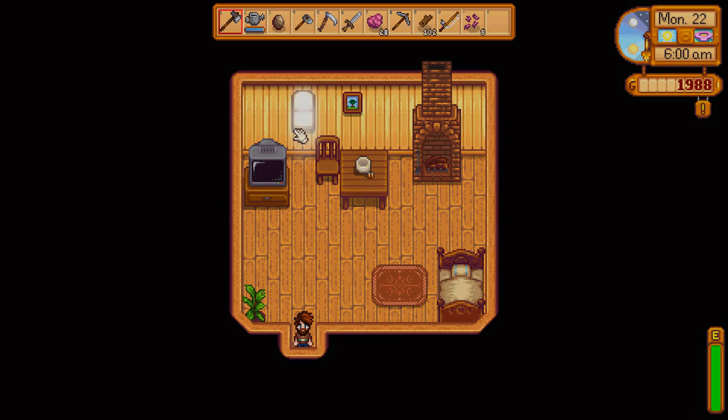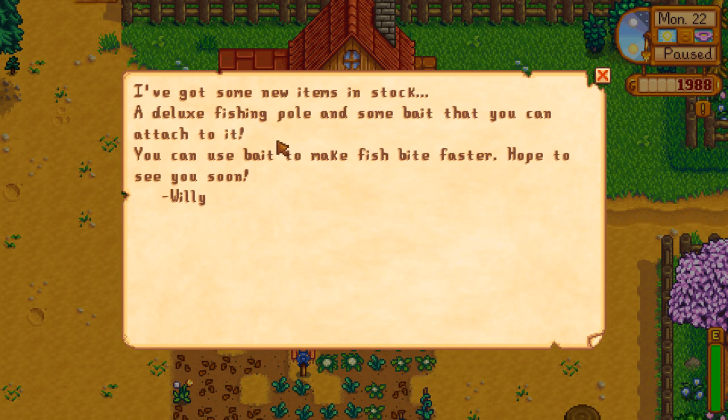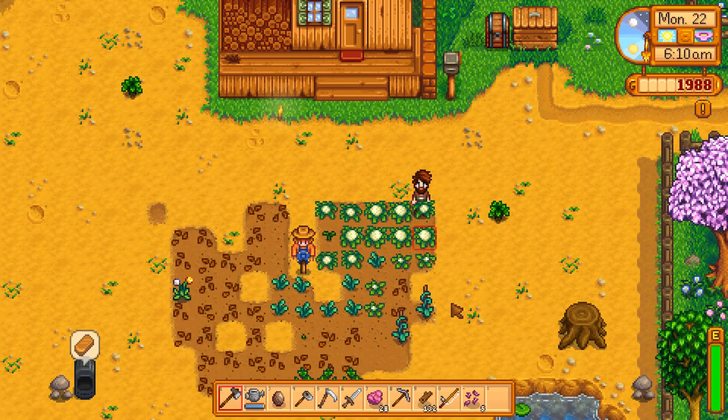Hey guys, welcome back to Stardew Valley. Looks like we got some mail, let's check that. I've got some new items in stock — a deluxe fishing pole and some bait you can attach to it. So I guess the reason I couldn't attach any bait last time was because you need a special fishing pole for that, so that's okay. You can use bait to make fish bite faster. Hope to see you soon, Willy. Okay, so that sounds good, I think I will go and get some of that.